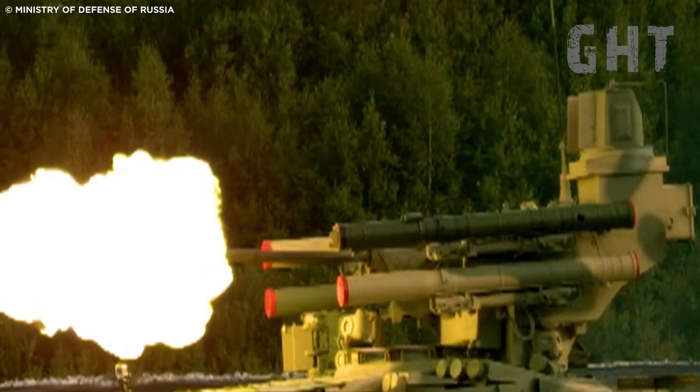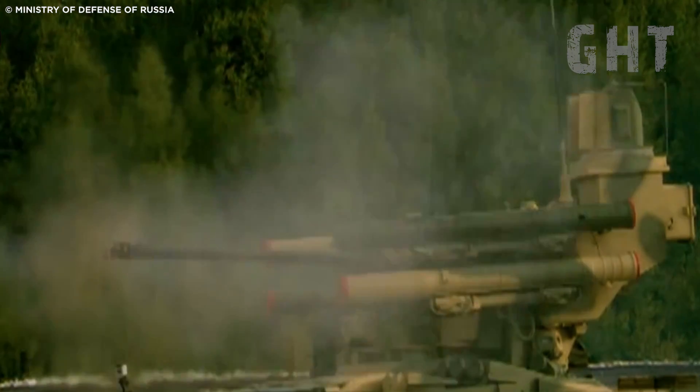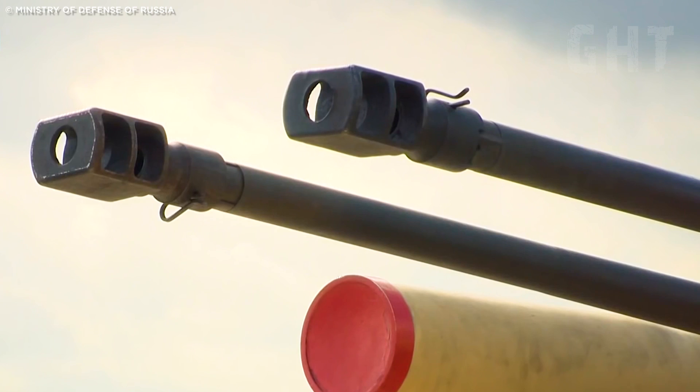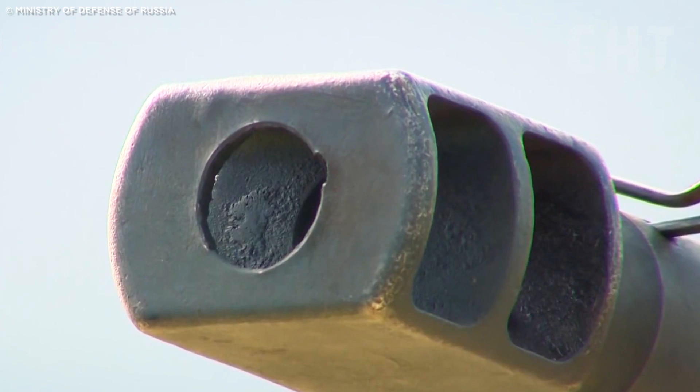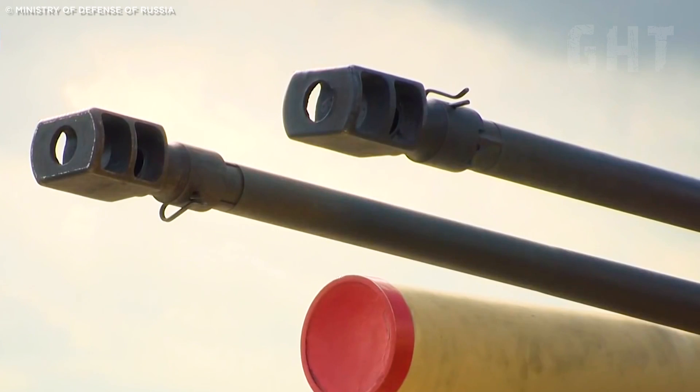Its primary armament consists of two 30mm 2A42 autocannons, capable of firing up to 550 rounds per minute each, using a mix of high-explosive and armor-piercing ammunition, effective against infantry, light vehicles, and low-flying aircraft.